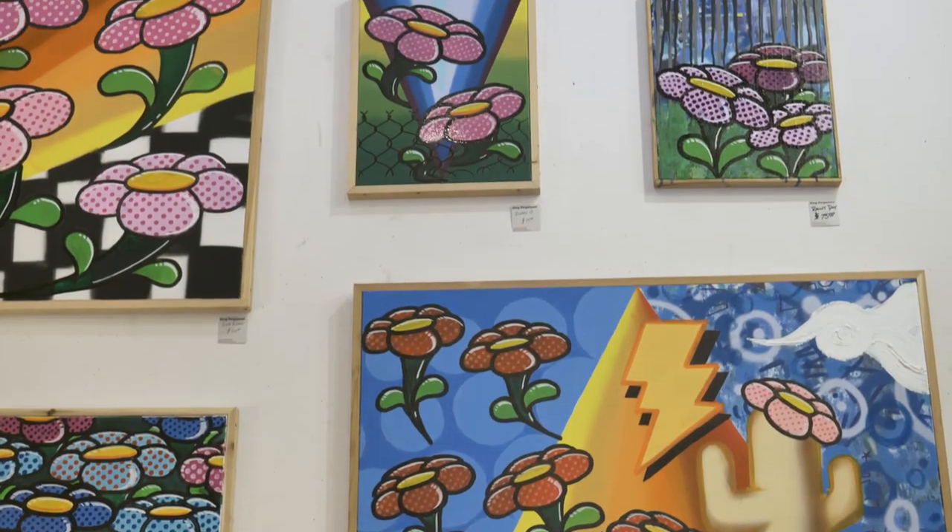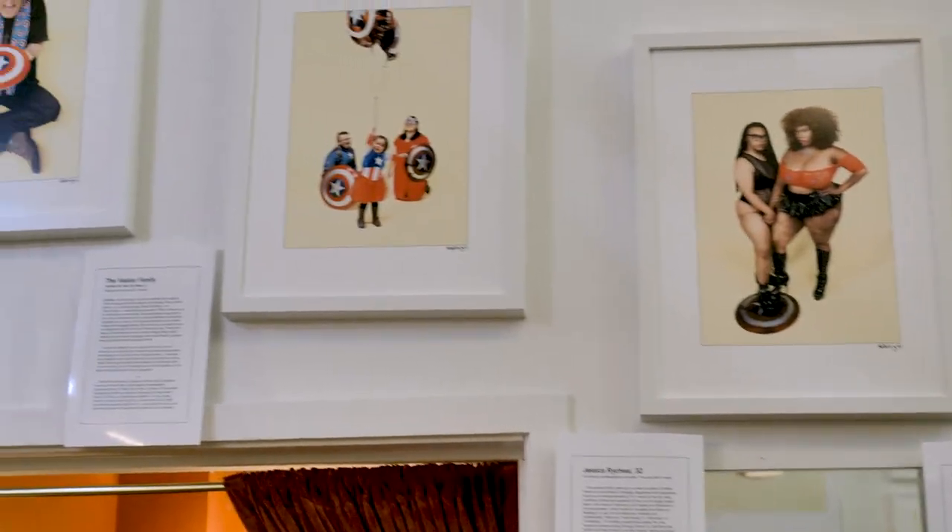Next time you're up in Capitol Hill, feel free to stop by and appreciate some of the local artists' works. There will be links in the description below including more information about the artists shown in the video. If you have any interest in presenting your artwork, please visit the Capitol Hill Art Walk website. The city looks forward to seeing your masterpieces.